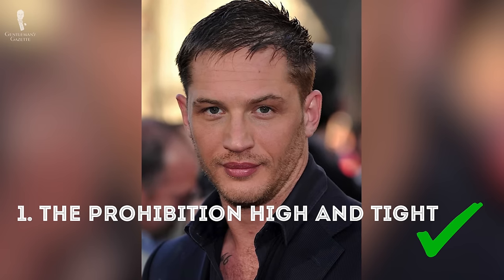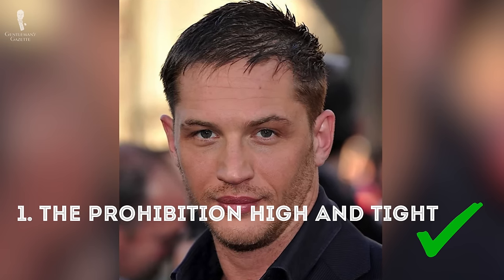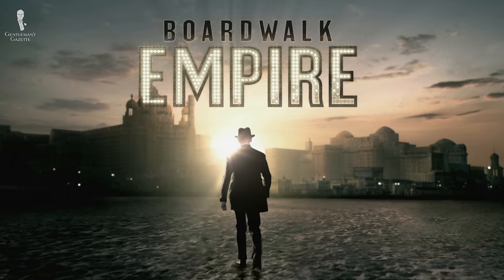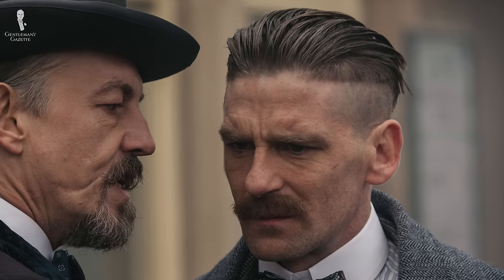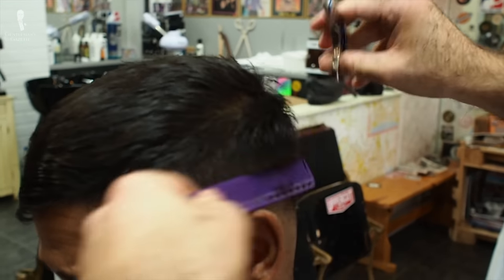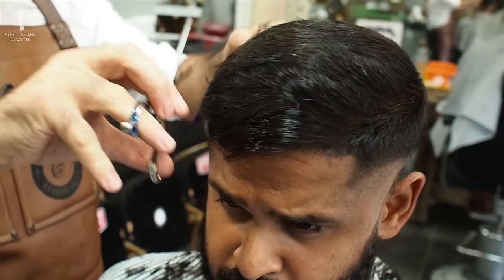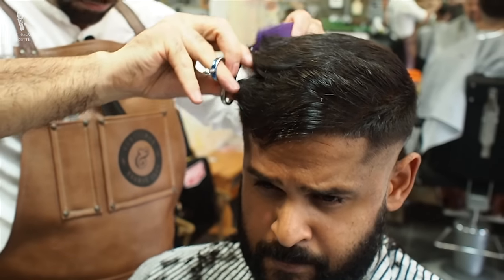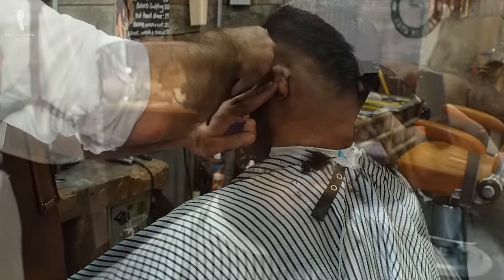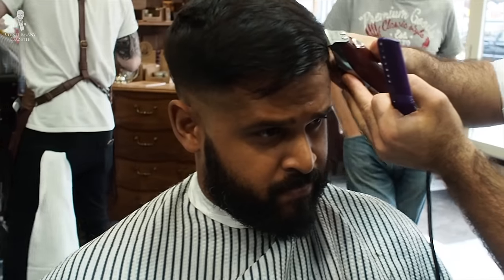The first haircut is the Prohibition High and Tight. It was very popular in the mid-1920s and with shows like Boardwalk Empire, it became very popular a few years ago. Maybe you've also watched Peaky Blinders — they all have very similar hairstyles. They are very short on the sides with longer hair on top, giving you that rough edge that's kind of cool but at the same time very classic. It's a style that works for anything from fine to thick hair, as long as it's reasonably straight and not too curly.